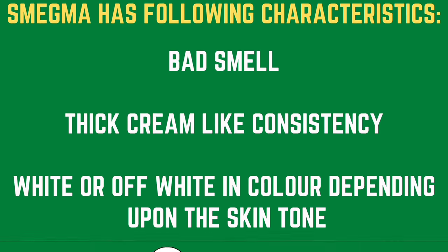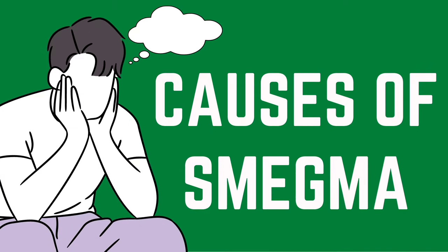Smegma has several distinct characteristics: a bad smell, thick cream-like consistency, and a white or off-white color depending upon the skin tone. Now let us discuss the causes of smegma.